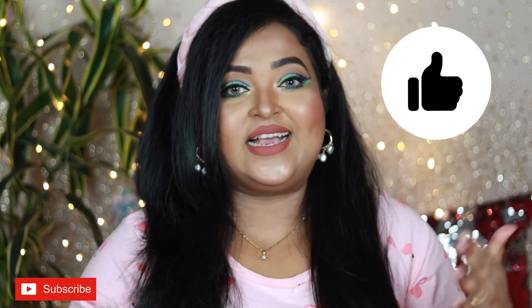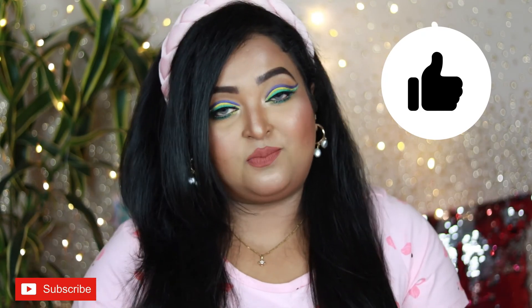I'll put links to all these products in the description box, so check those out. I hope you really liked this video — if you did, hit a big thumbs up because I just need your love and support. If you're watching for the first time or haven't subscribed yet, please hit that red subscribe button — it's completely free. See you soon in my next video. Until then, take care, stay safe, stay healthy. Bye!